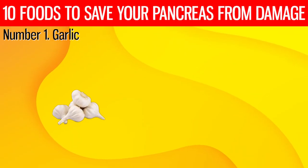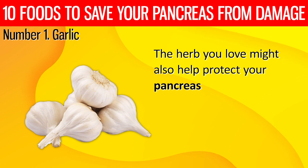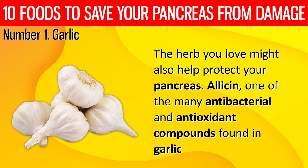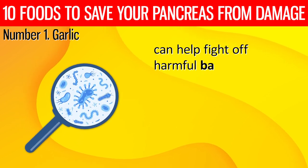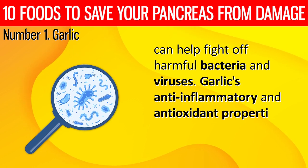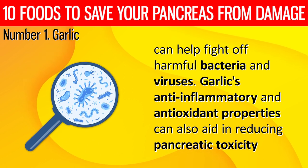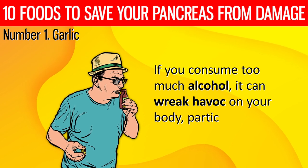1. Garlic. The herb you love might also help protect your pancreas. Allicin, one of the many antibacterial and antioxidant compounds found in garlic, can help fight off harmful bacteria and viruses. Garlic's anti-inflammatory and antioxidant properties can also aid in reducing pancreatic toxicity. If you consume too much alcohol, it can wreak havoc on your body, particularly your pancreas.